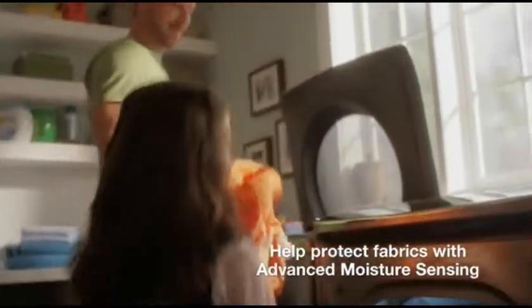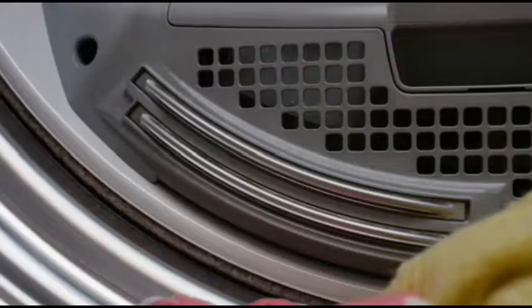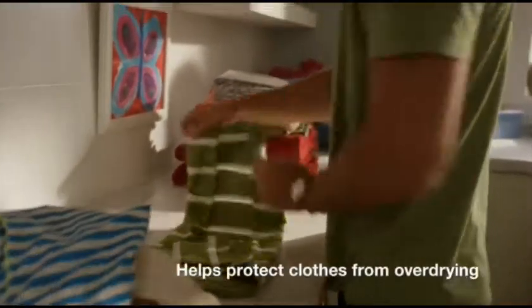Help protect fabrics with the Total Laundry Care System's advanced moisture sensing. Built-in sensors monitor moisture and temperature levels and adapt drying times for you. This helps the cycle automatically end when it should, helping to prevent damage from over-drying.